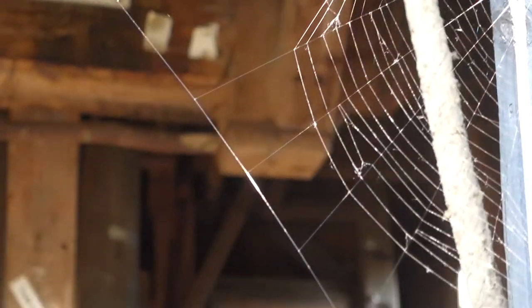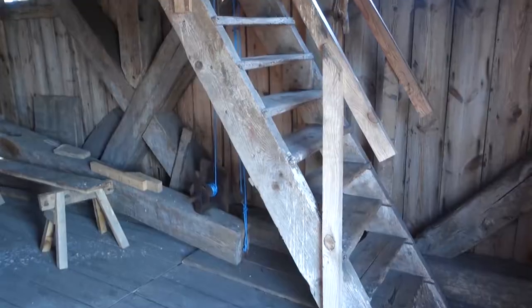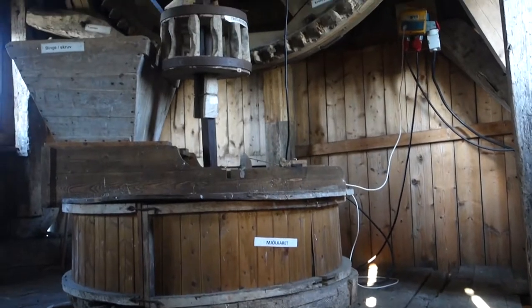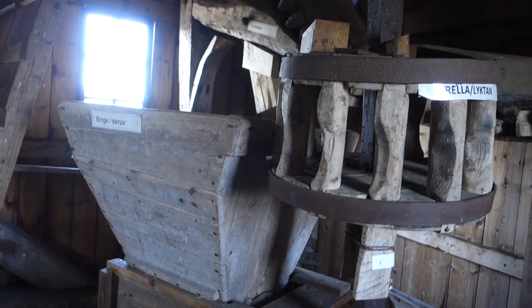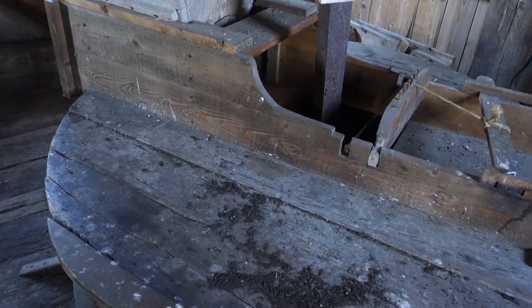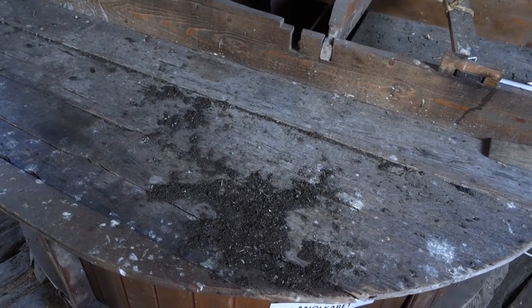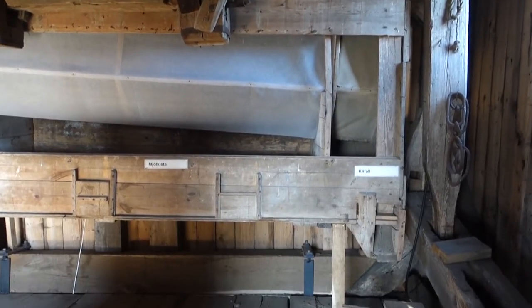Here we've made it inside the mill and you can actually go up even further. How this thing worked was that the wind would drive the wheel round and you would have to carry the crops up to the top where you would pour them in. Then it would be ground with the help of the wheel and fall down to the bottom where it was separated into fine flour.